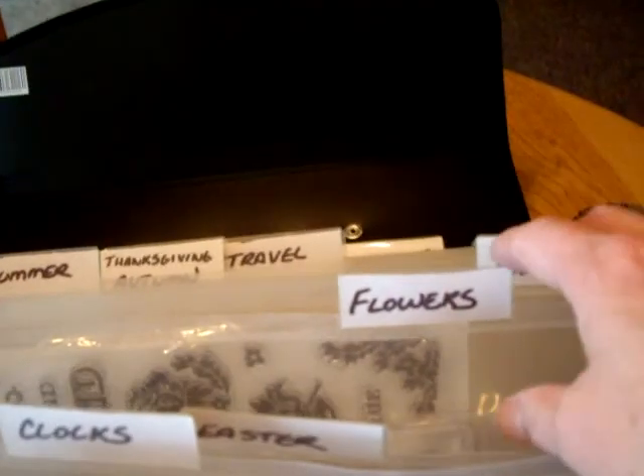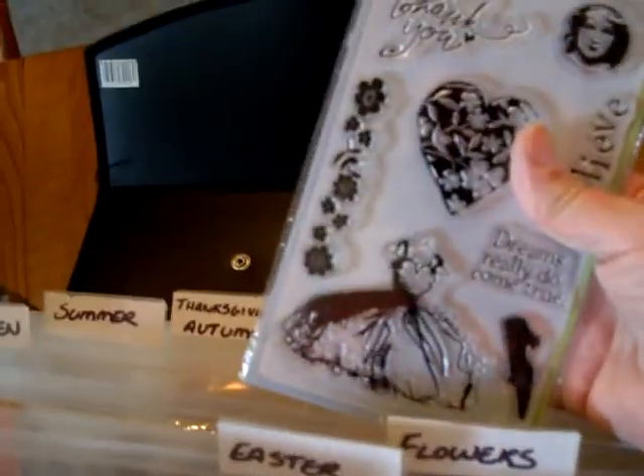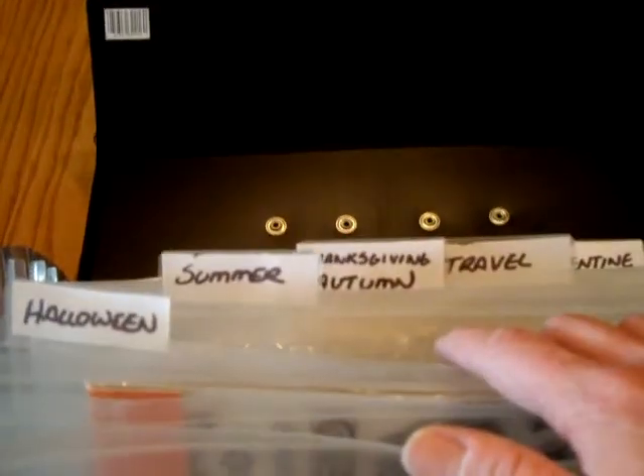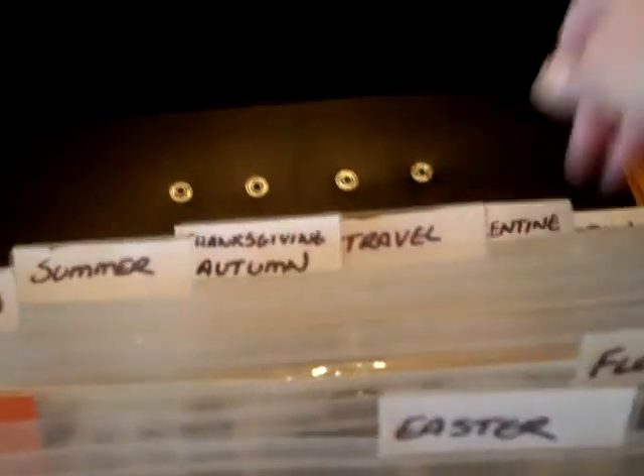Then there's Easter, flowers, girly — such as these, you know, that are girly — Halloween, and once I put my Halloween stamps in here it's not going to shut. Then summer and Thanksgiving.